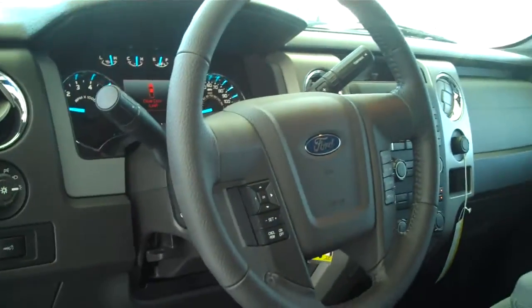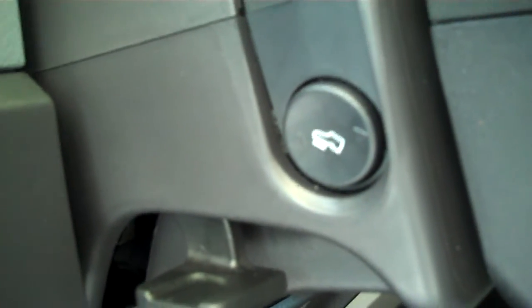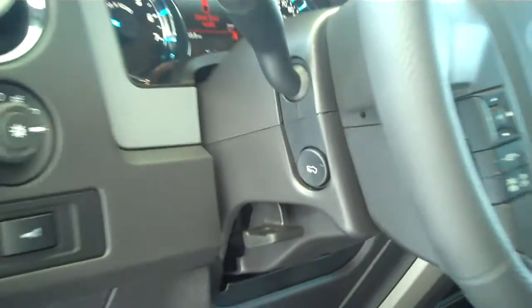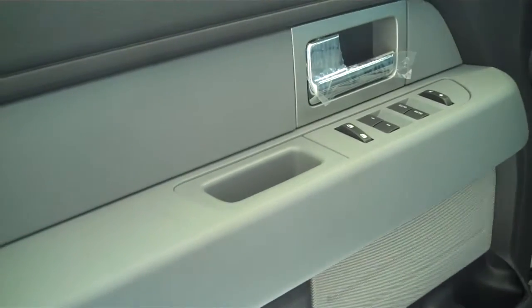Full audible steering wheel — you can control all your media features such as your radio directly from the steering wheel. You can raise and lower the foot pedal to keep you as comfortable as possible while driving down the road. Power steering, tilt, cruise, power windows, power locks, and keyless entry.